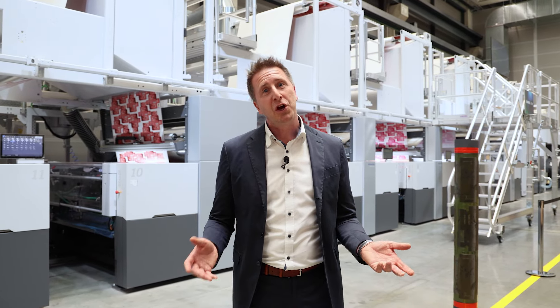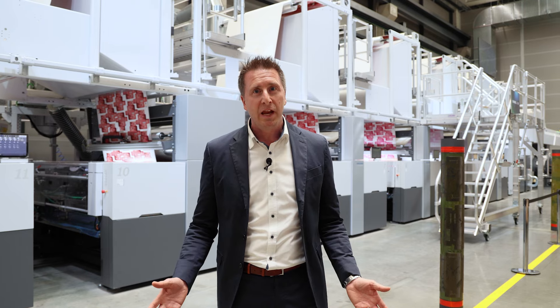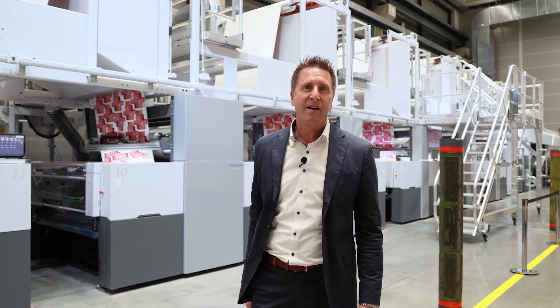To sum it up: we can double the productivity in combination with short runs, thanks to our unique IntelliMatch working together with our great Boardmaster behind me.